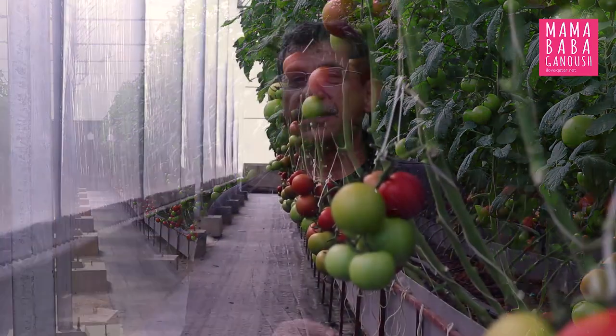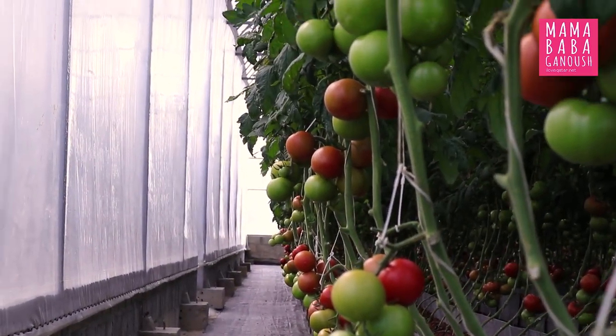The best thing that happened after retirement is getting into farming. It started as a hobby, now it's becoming a passion, and it's really beautiful when you can make a difference.